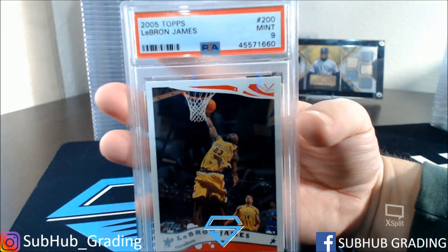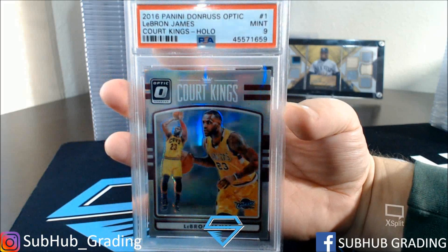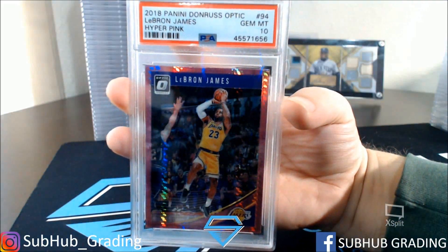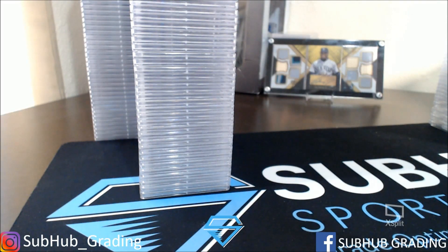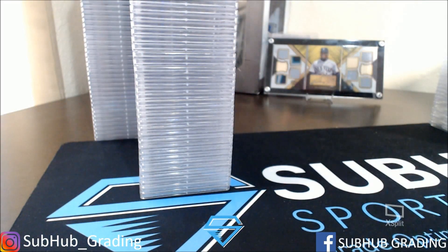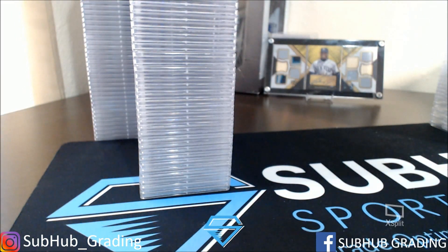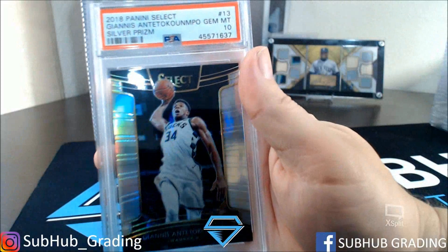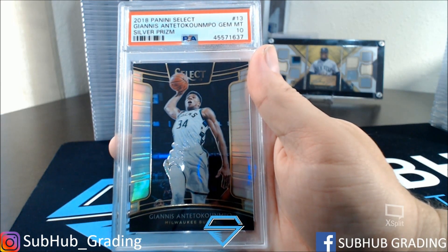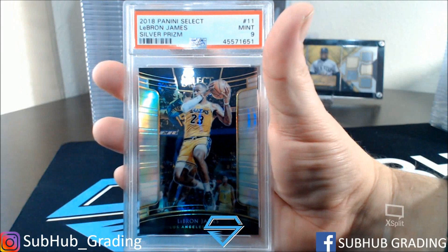LeBron James Second Year — got a 9, Topps. LeBron James Optic Court Kings Hollow — got a 9. LeBron James Hyper Pink — got a 10. LeBron James Blue Velocity — got a 10. LeBron James Winner Hollow — got an 8. Giannis Antetokounmpo Silver Select Prism — got a 10. And LeBron James Silver Prism — got a 9.